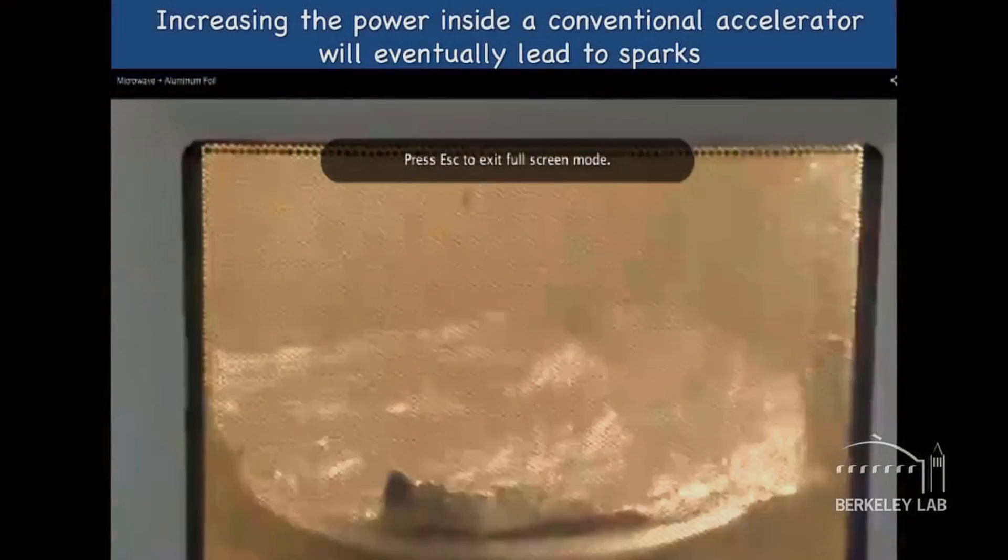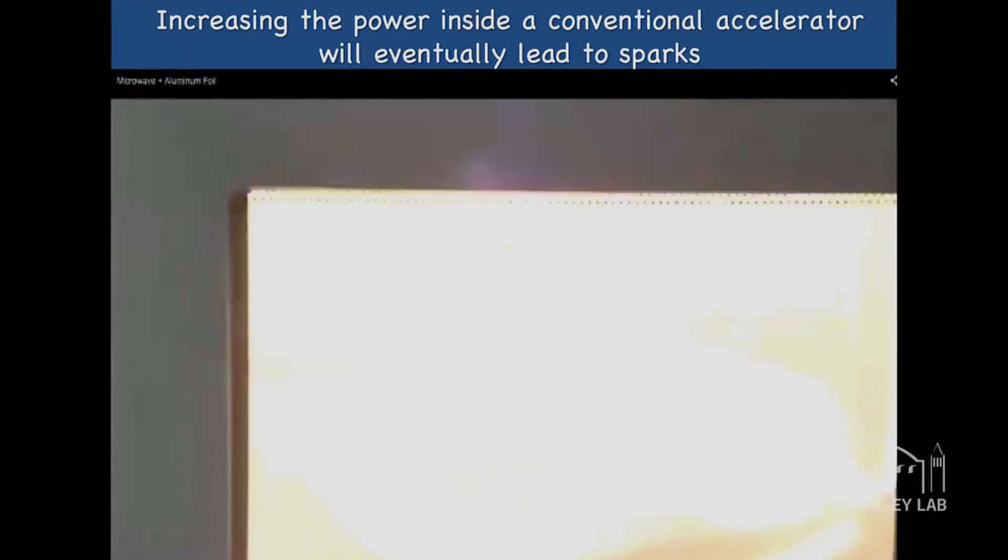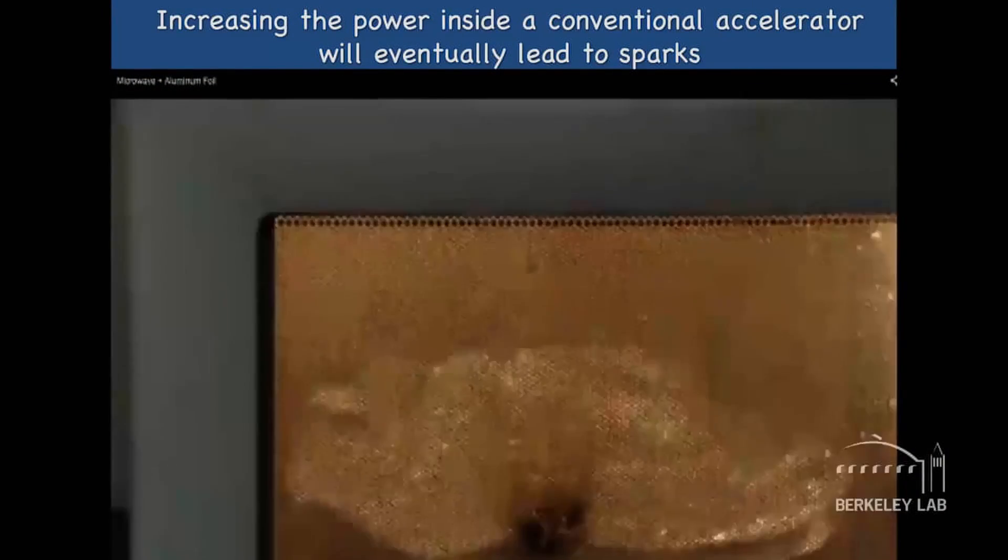Here is a microwave oven — you put some aluminum foil in it, and this is what happens. It sparks and breaks down, just like cranking up the fields in a conventional accelerator.